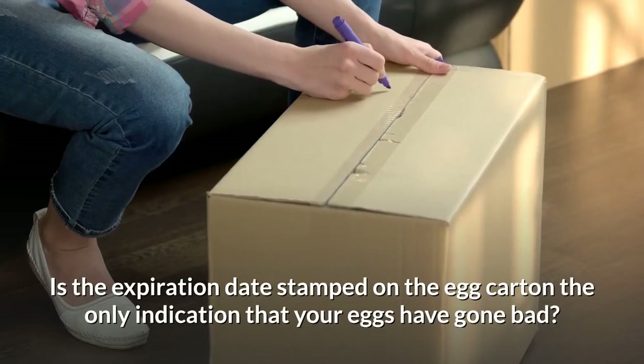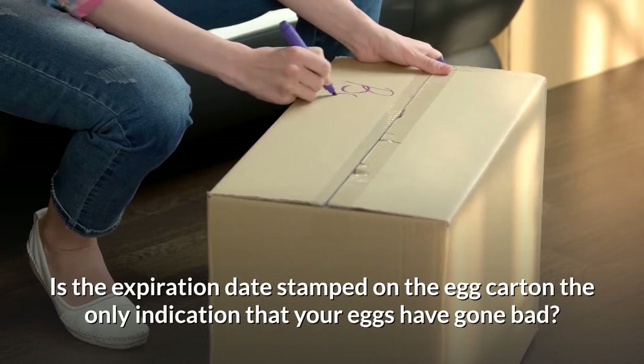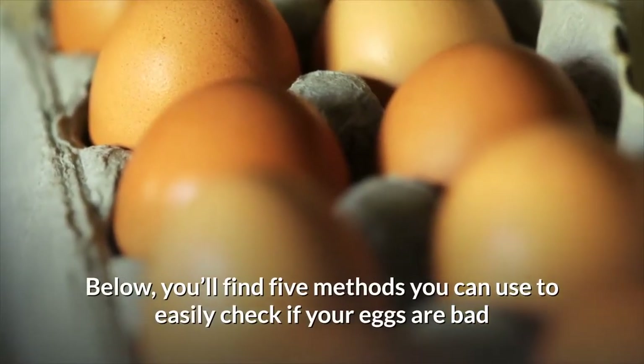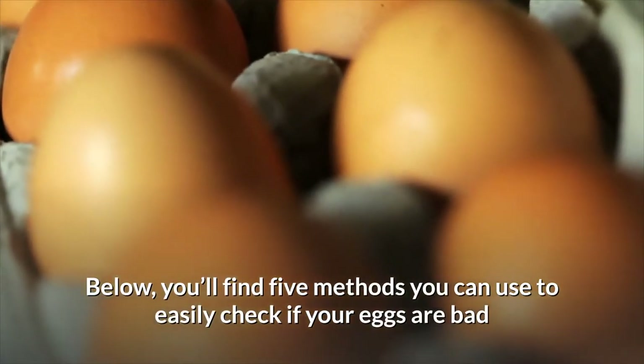Is the expiration date stamped on the egg carton the only indication that your eggs have gone bad? Or can you actually use them past that date? Below, you'll find 5 methods you can use to easily check if your eggs are bad.